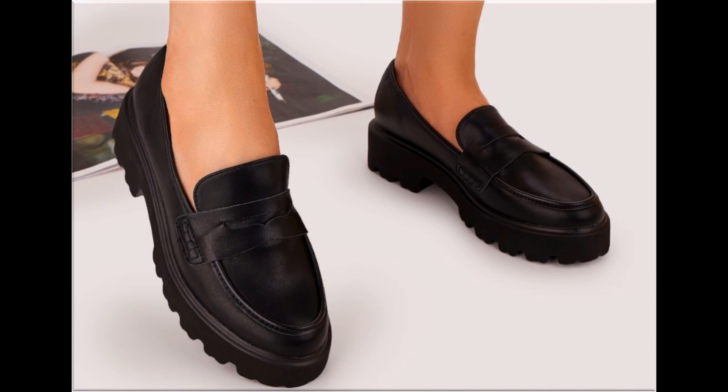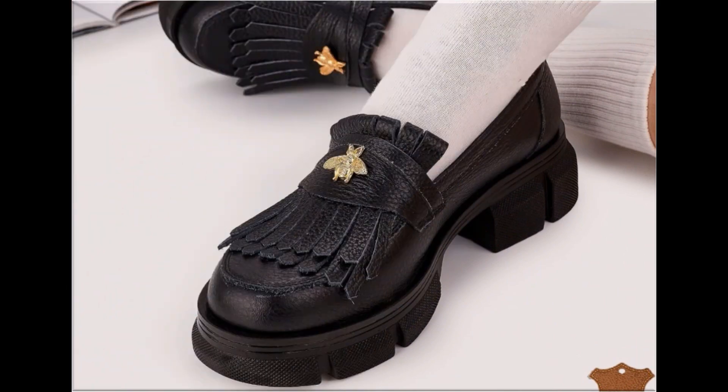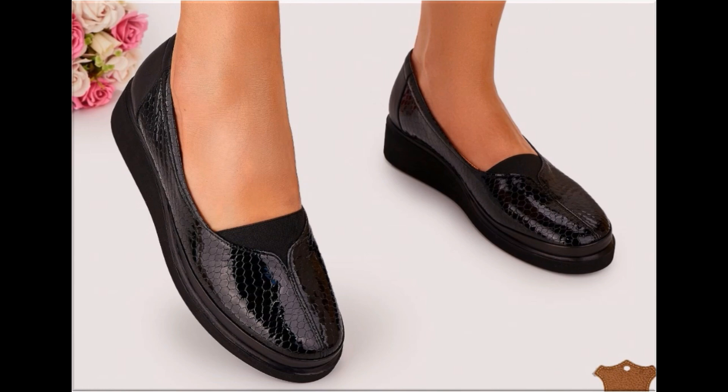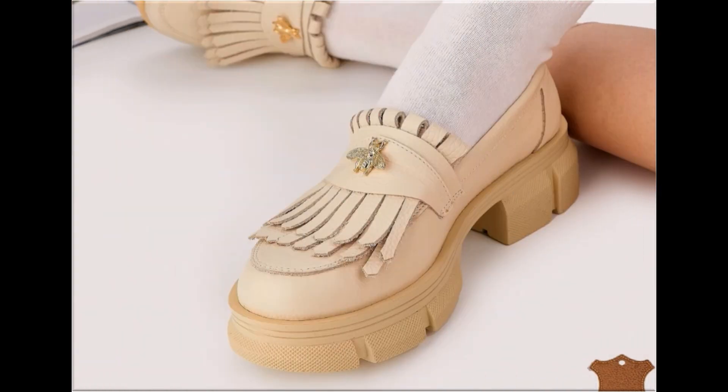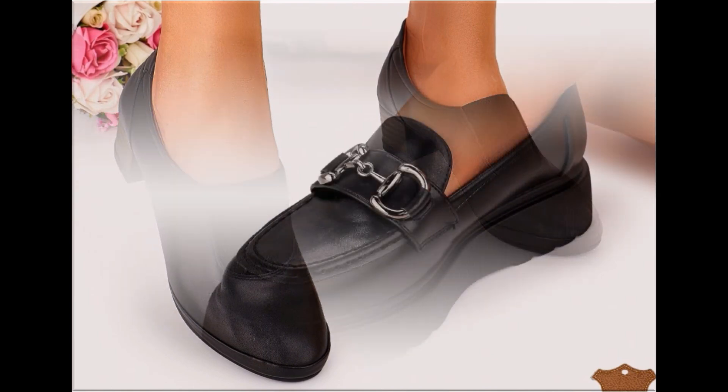Please keep watching this video till the end so you can go through all these designs first, and after that you can order one of the pairs for yourself. The material is very soft, foot-friendly, and designs are very beautiful. These are introduced with different design features — softness and heel designs are very practical, with lace-up designs included.